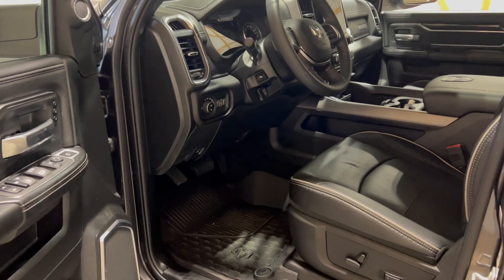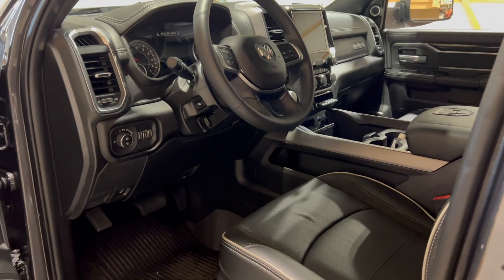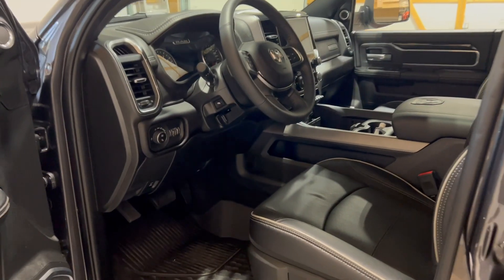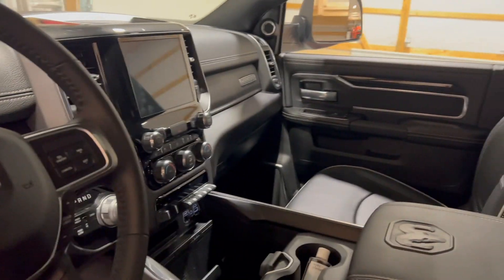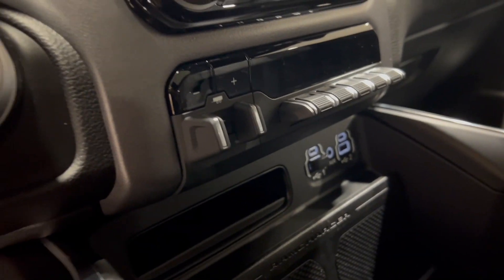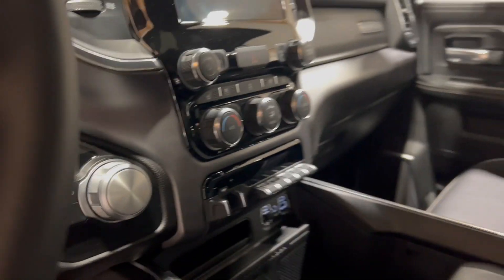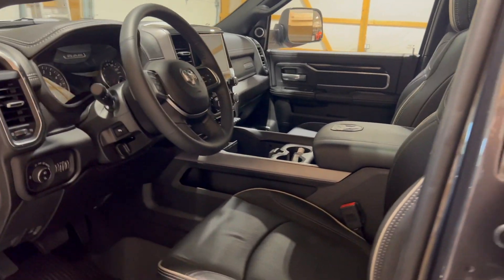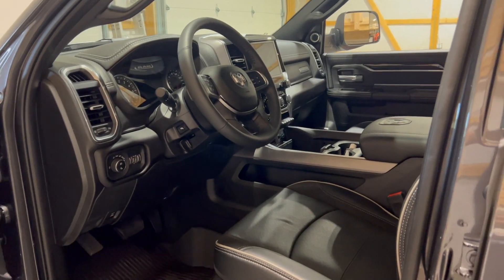Just a quick look on the inside — like I said, this is not a full review, but the Rams are pretty nicely equipped with a very comfortable interior. Everything's easily accessible. Since we're talking about towing, here's your trailer brake control right there. Very happy with how the truck handles.